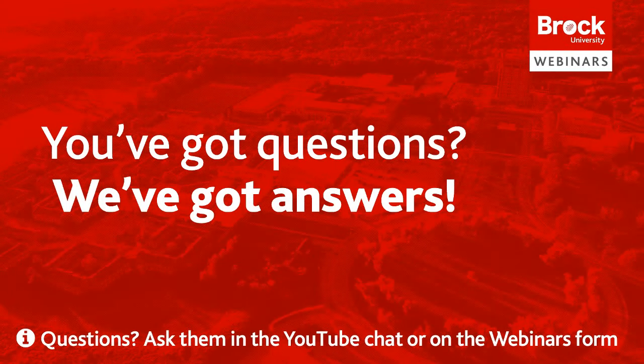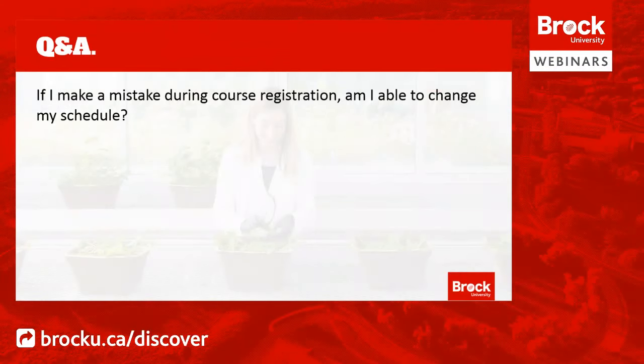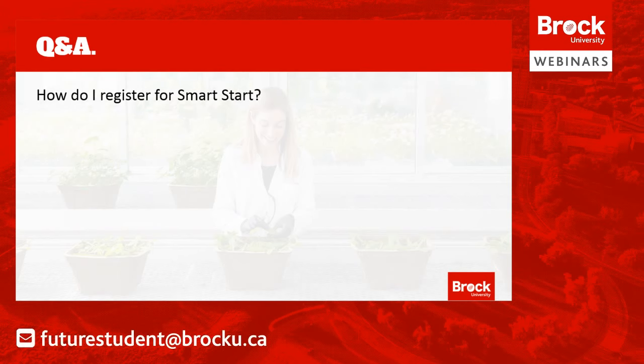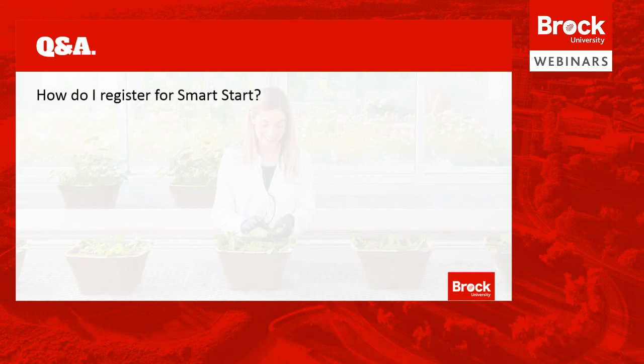We are back to answer more questions. First: if I make a mistake during course registration, am I able to change my schedule? Yes — you can easily drop and re-add courses as long as they're not at capacity. If it is a required course for your major, please reach out to the academic advisor for your program and they're usually able to provide an override to allow you to register. Next: how do I register for SmartStart? Go to brocku.ca/start to register at any time before the program starts. SmartStart will be available all summer with lots of different content to help with your transition to Brock.